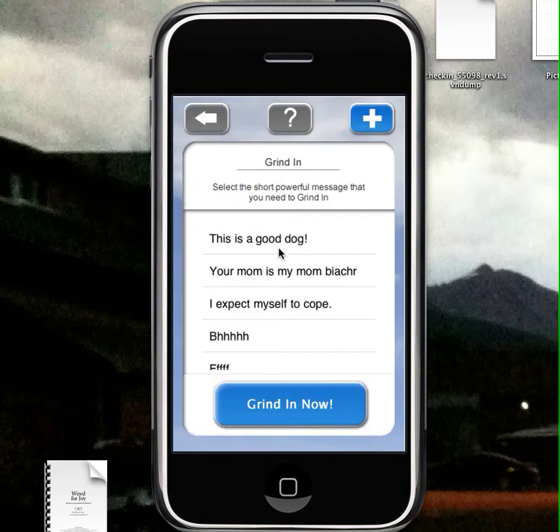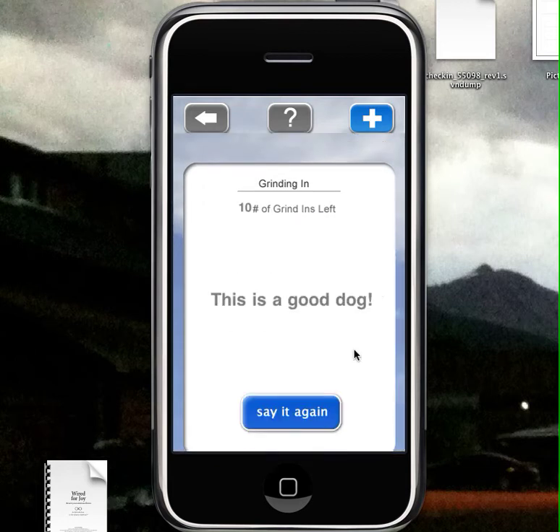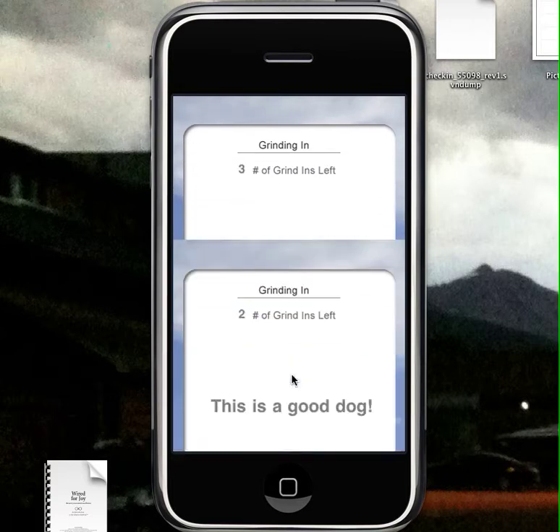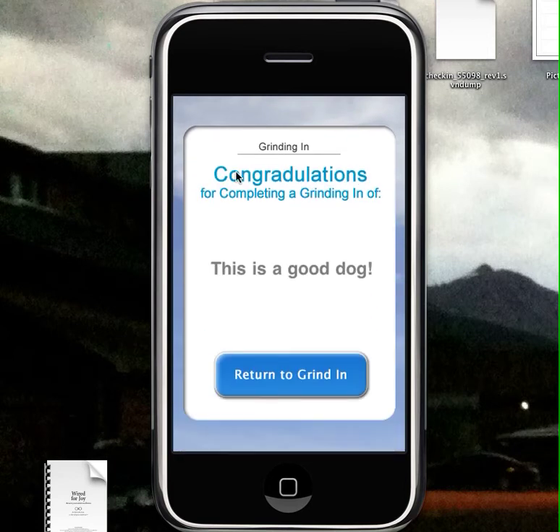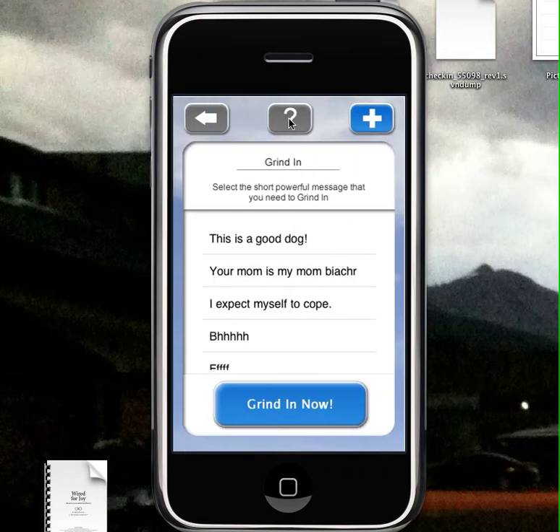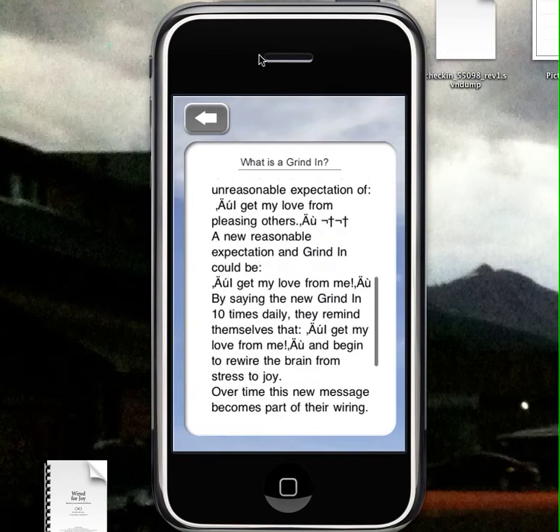Grind In is the usual Grind In, where you select the Grind In. You can Grind In Now, which shows you the message ten times so you can say it to yourself each time, counting down. You can also add a new Grind In, and there's some information about what a Grind In is.